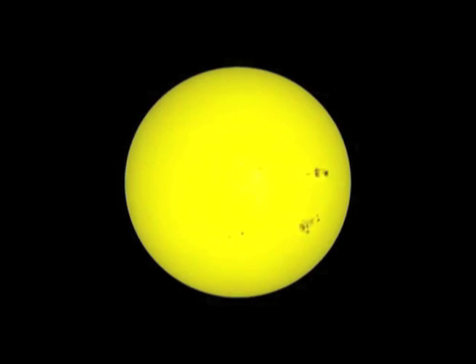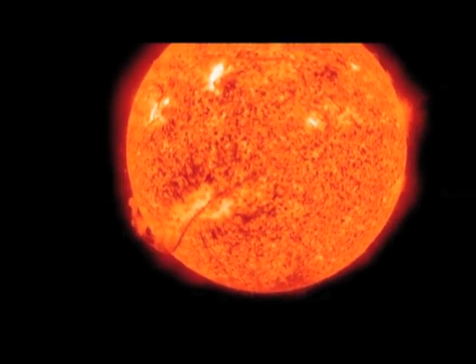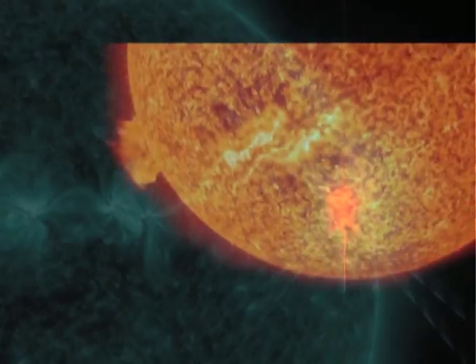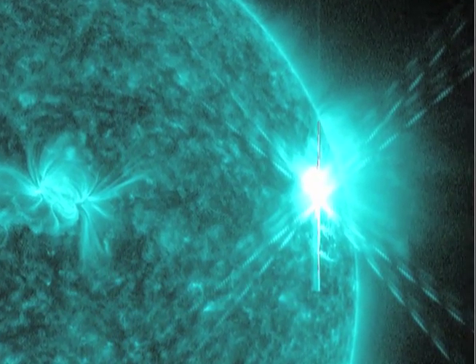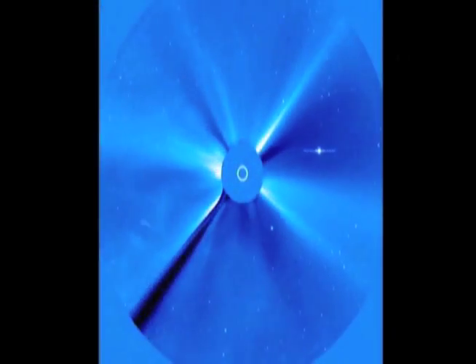In the photosphere, we see sunspots. In the chromosphere, we can see prominences and we can see flares. And then in the corona, we see coronal mass ejections.